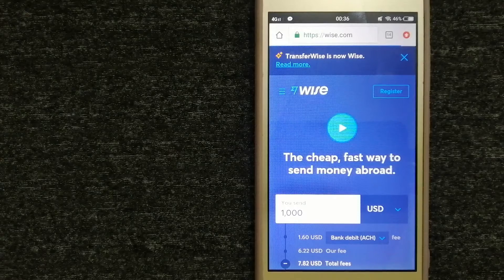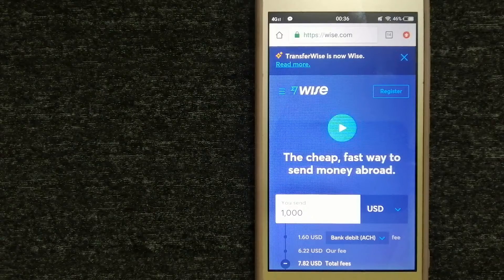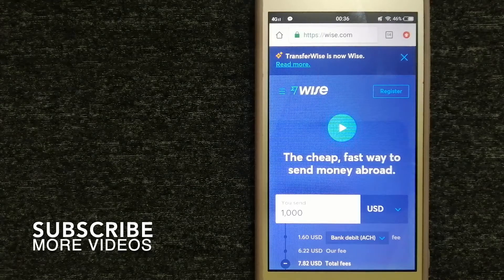Hey guys, welcome back! Today we are going to talk about transferring money from Australia to Taiwan. We are going to talk about three ways to send money. There are a lot of reasons to send money overseas — whether it is for buying or selling properties, helping family or friends, traveling abroad, buying from an international supplier, emergency purposes, and so on. We want to make sure to have a fast, safe, and secure transaction.